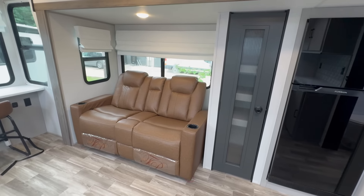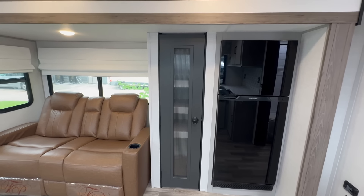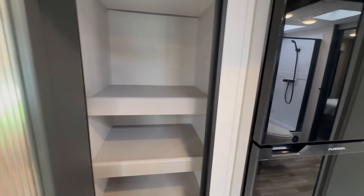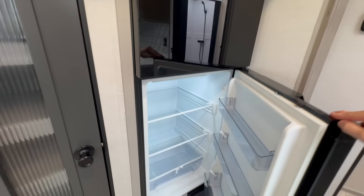We've already talked about the Thomas Payne furniture, but this is in the single slide here in the main part of the camper. Right here on the left, big pantry space. Large RV fridge and freezer.